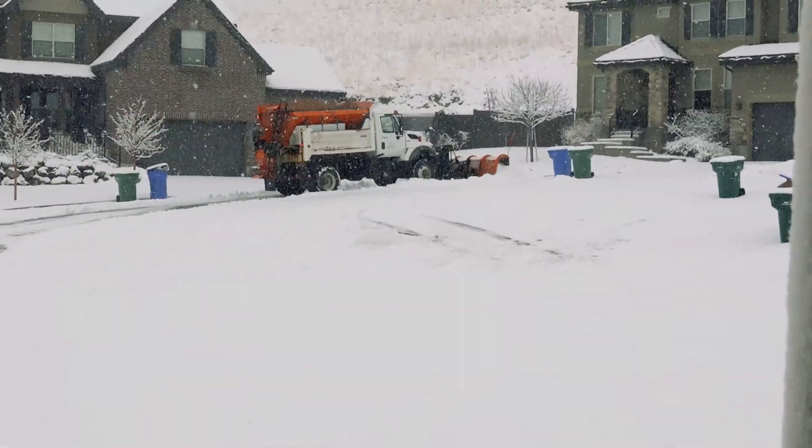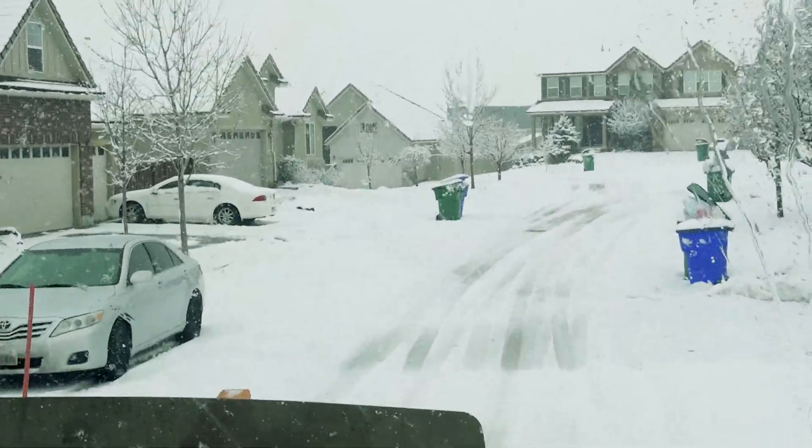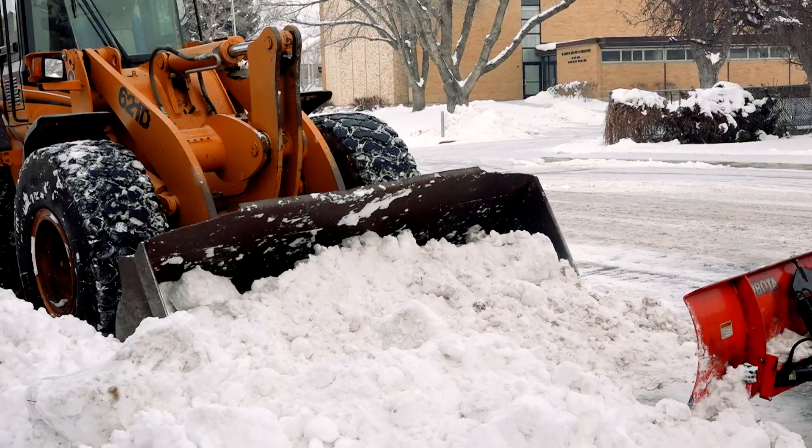Our police department is amazing — they jump out ahead of us, shut roads down, and clear traffic off the road so that we can plow them, and they're also working traffic accidents.